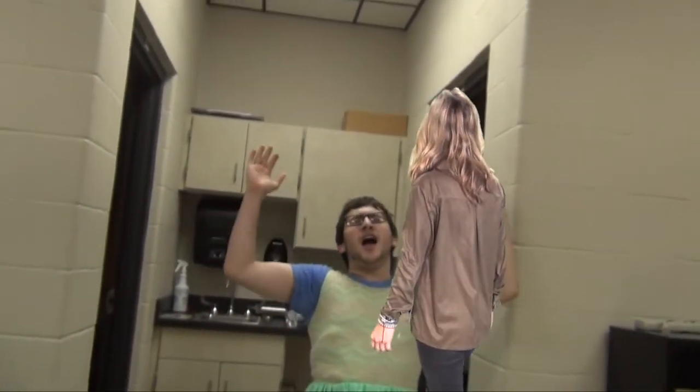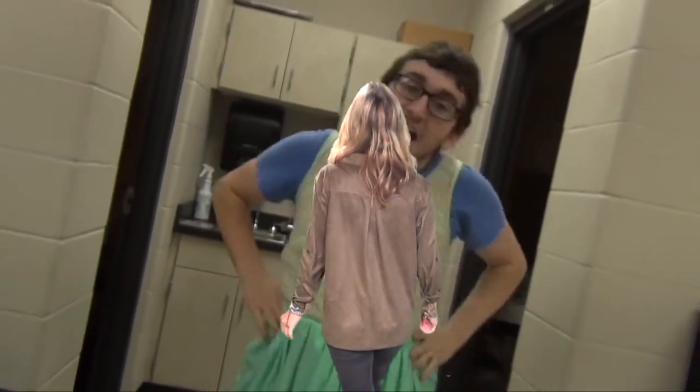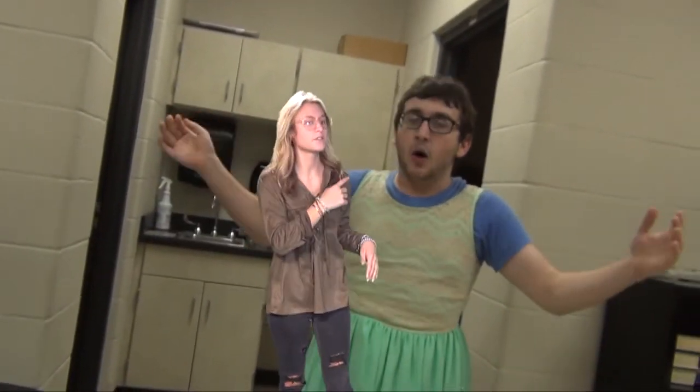Hey everyone, welcome back to Name That Word. I'm your host Jackie Nesquick, and today I have a couple of excellent contestants. This video is not relevant to today's word of the day, okay guys?